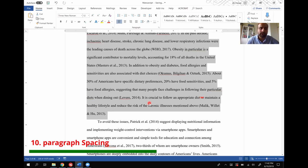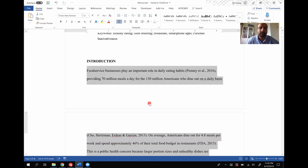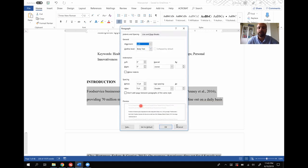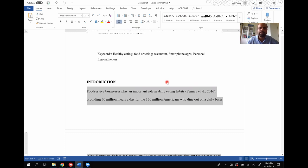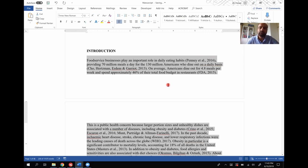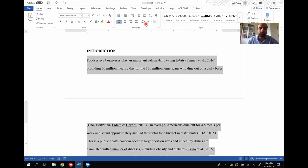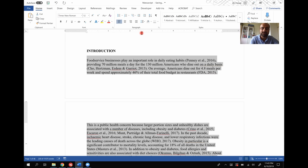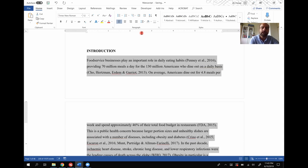Moving on to tip number 10 — paragraph spacing. Paragraph spacing is sometimes complicated; you either go to the spacing option or open a dialog box. To save time: hold Ctrl+1 to make it single space, Ctrl+2 to make it double space, and Ctrl+5 to make it 1.5 space. This is usually the spacing most people use — single space, 1.5, or double space. Ctrl+1 is single space, Ctrl+5 is 1.5 spacing, and Ctrl+2 is double space. That's tip number 10.